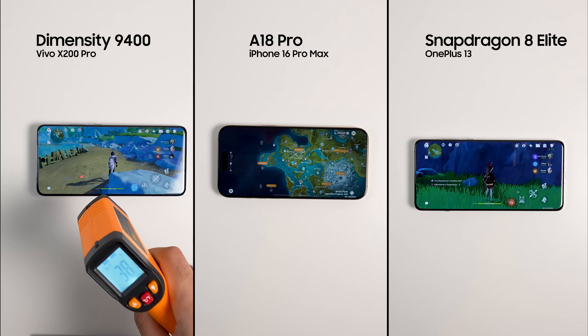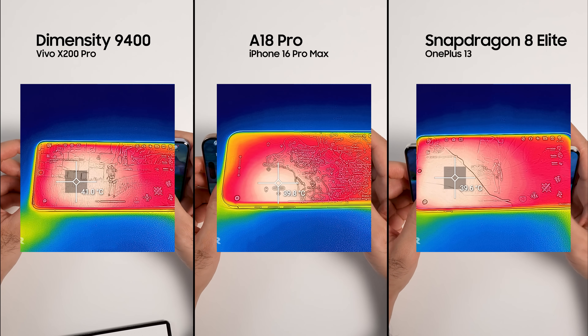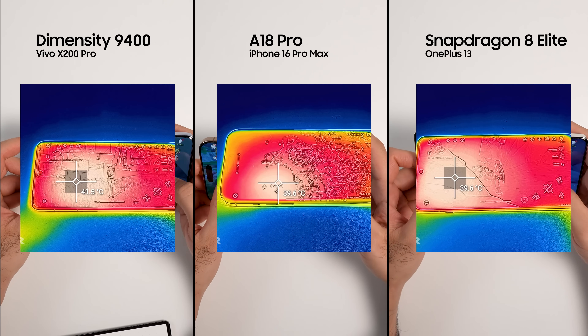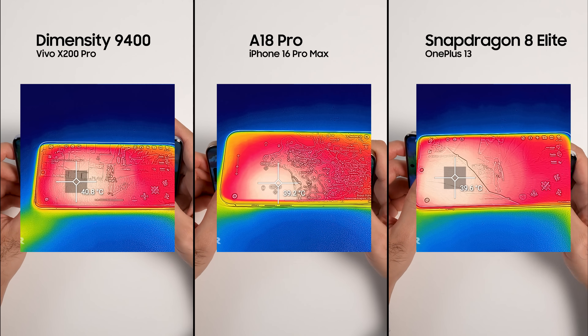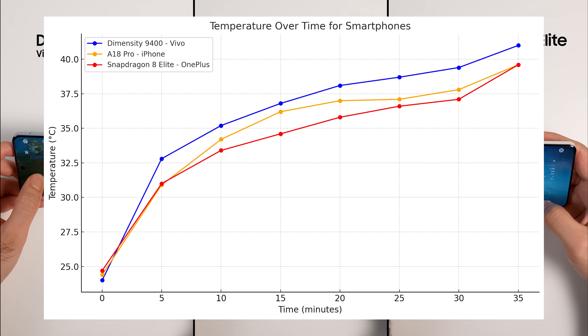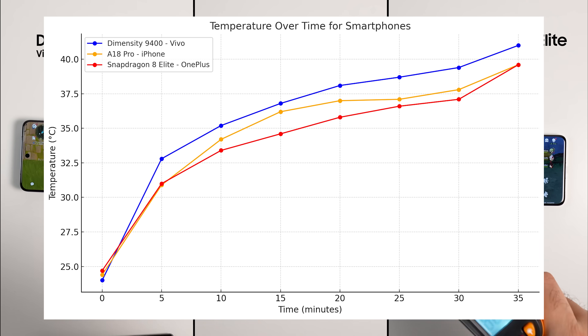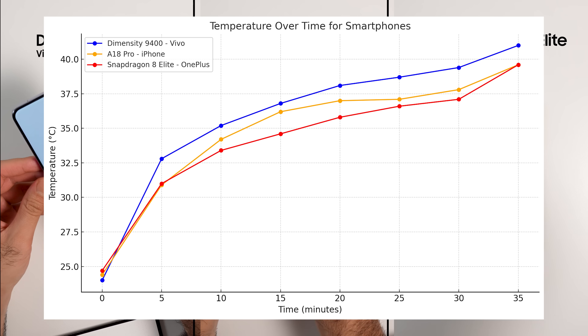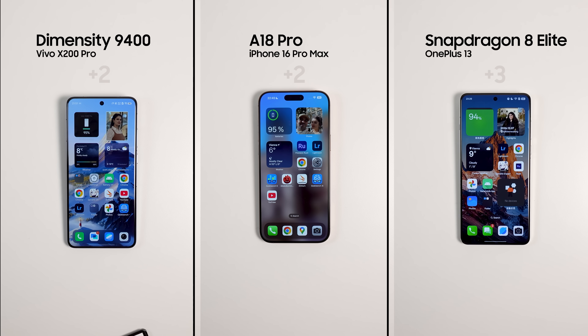There were visible frame drops while playing Genshin Impact on max settings at 60 fps. While the OnePlus 13 and iPhone 16 Pro Max had similar temperatures, the Vivo X200 Pro was two degrees hotter, but they all handled the game extremely well. Looking at the temperature chart, the OnePlus 13 with Snapdragon 8 Elite is the coolest phone. The max temperature at the end being similar to the iPhone is likely due to iPhone throttling. The winner is clearly the OnePlus 13. Dimensity and iPhone each get two points — Dimensity had better performance while A18 Pro had better thermals.